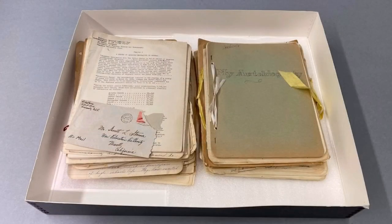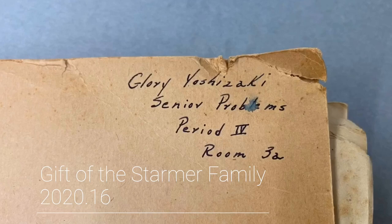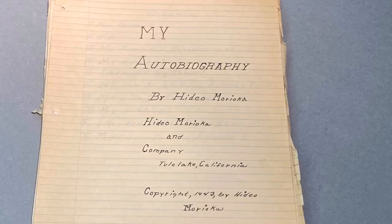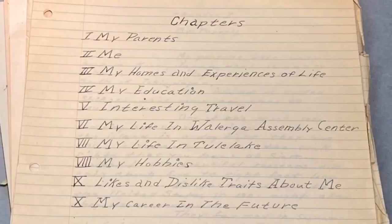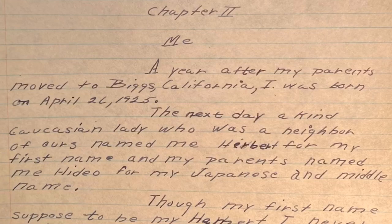Recently, JANM was gifted with several dozen essays saved by Tule Lake teacher Garrett Starmer. These first-hand accounts were an assignment for the 1943 Senior Problems class, which required students to write their autobiography. These essays are priceless first-hand narratives of life before and during camp, showing the challenges and impact of incarceration from a teenage perspective.